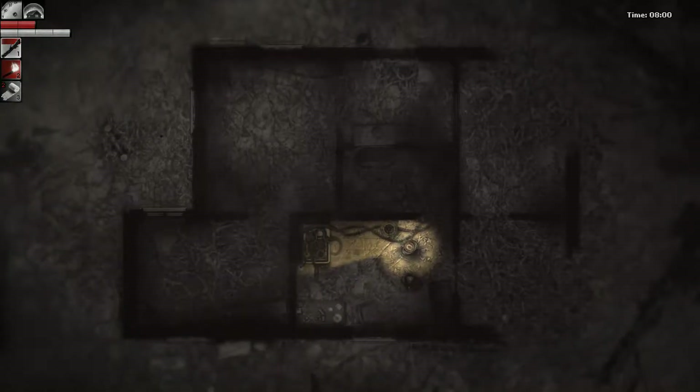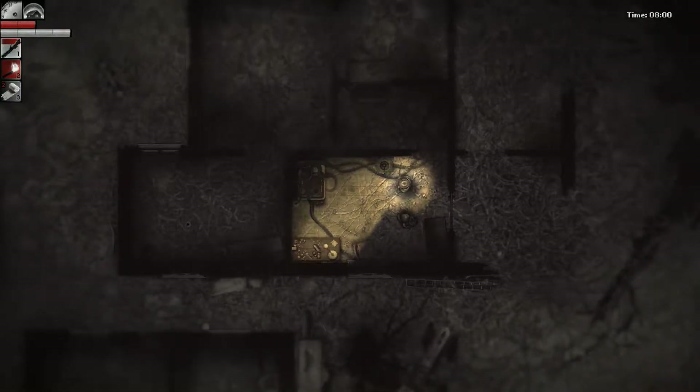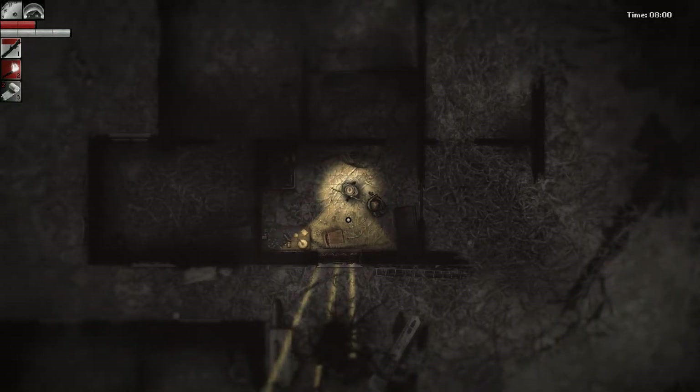It makes it so that even if enemies look in here, if I'm hiding in this area they can't see me — as opposed to the other windows. So I think I've done a pretty good job now.